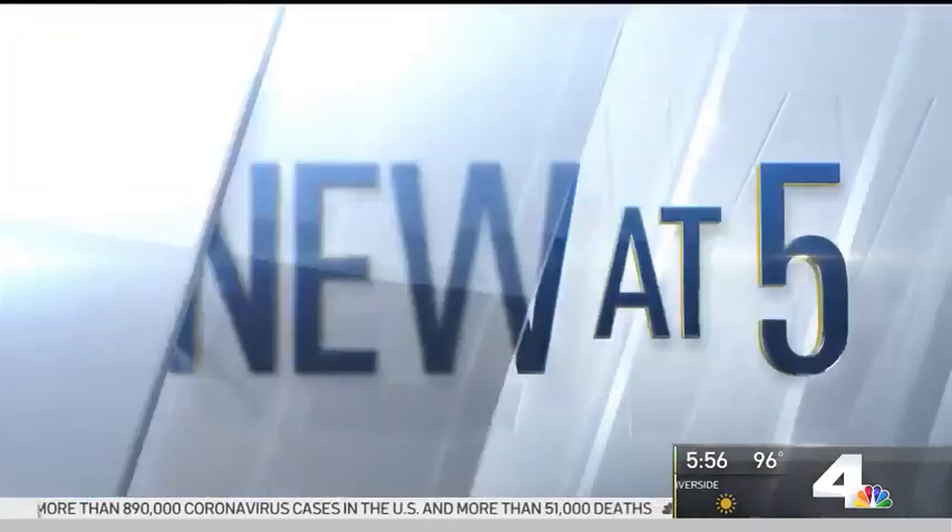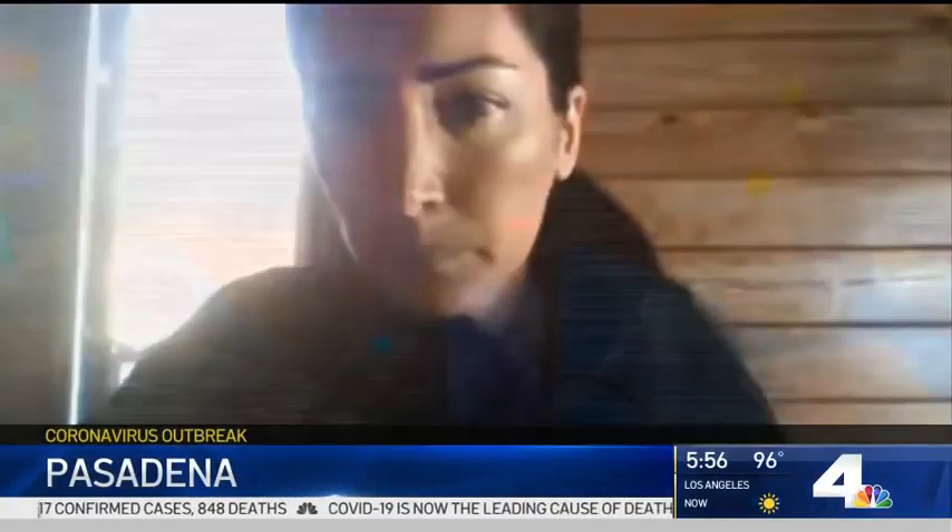Some of the best engineering minds in the country are right here in Southern California and Pasadena, and they're taking a break from space to design something that could save a lot of lives here on Earth. NBC4's Kim Baldonado reports from JPL in Pasadena. This all started with a casual conversation between two engineers in the cafeteria here at JPL. Five weeks later, they submitted the ventilator for FDA emergency approval.